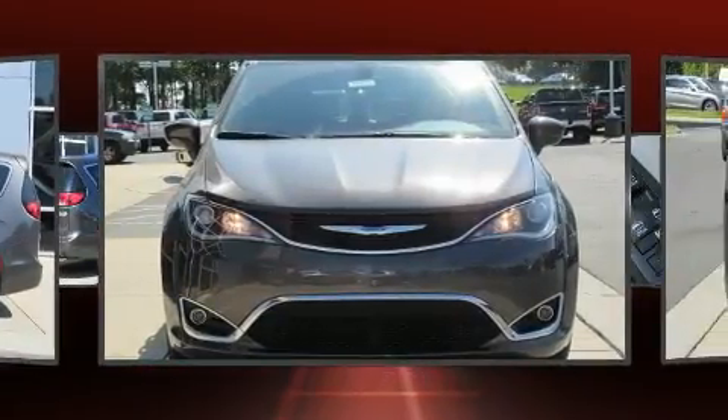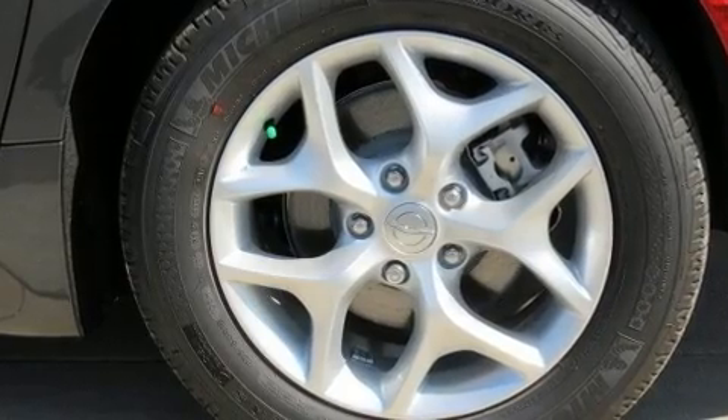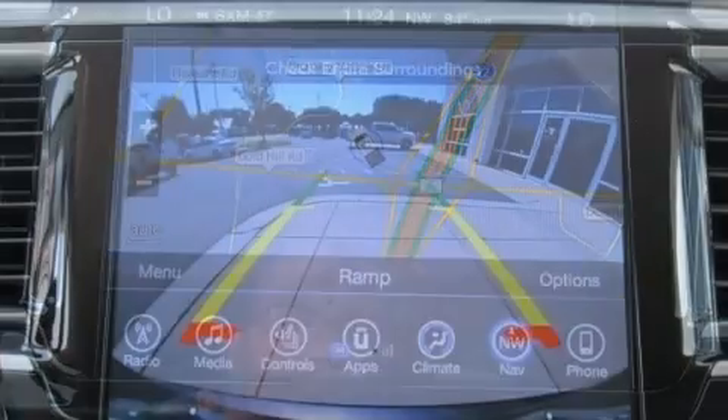Top features include power windows, power front seats, heated steering wheel, and much more. Features such as automatic climate control and leather upholstery prove that economical transportation does not need to be sparsely equipped.